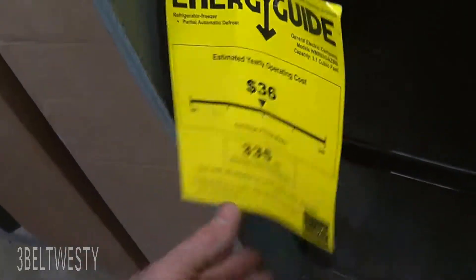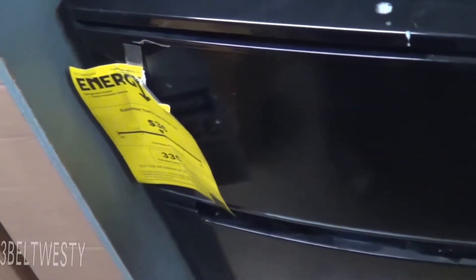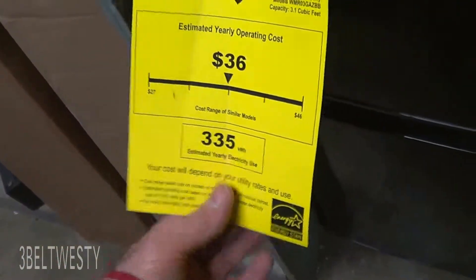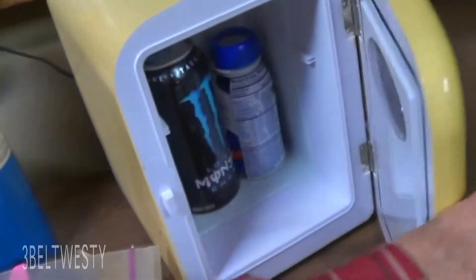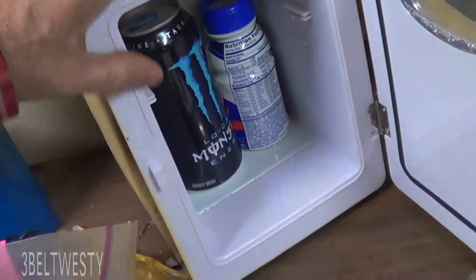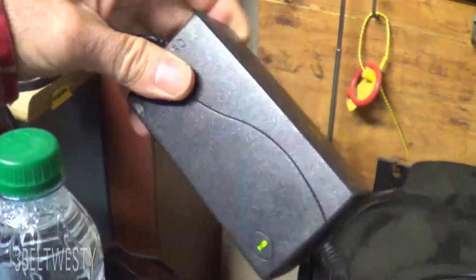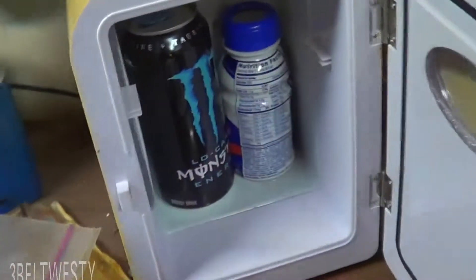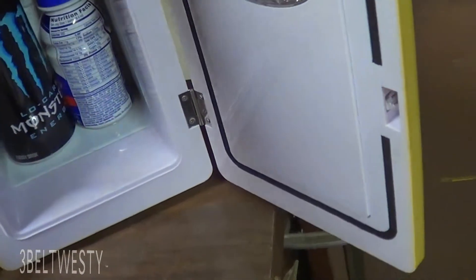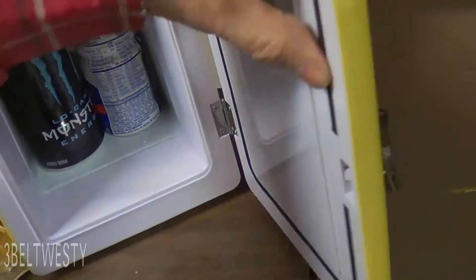The one at the house is a 15 or 18 cubic foot unit, compared to this 3.1. They have some now at Home Depot down to 220 kilowatt hours or something. This Peltier cooler — normally you run it on 12 volts with a wall wart — it's actually pretty inefficient running all the time. It might also be that the rubber seal on here has a compression set on it.